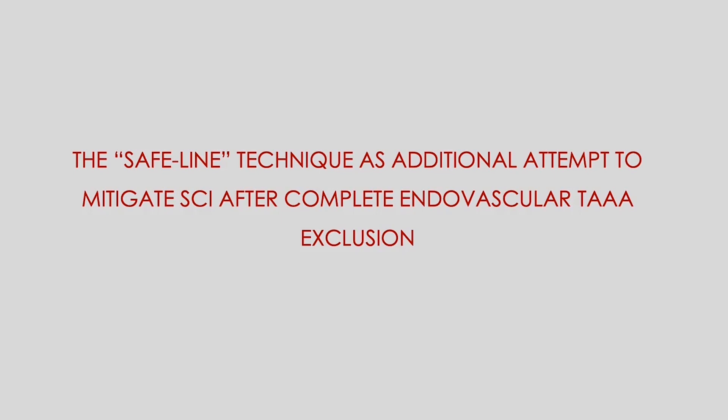I present this video to demonstrate the SAFELINE technique as an additional attempt to mitigate spinal cord ischemia after complete endovascular thoracoabdominal aneurysm exclusion.